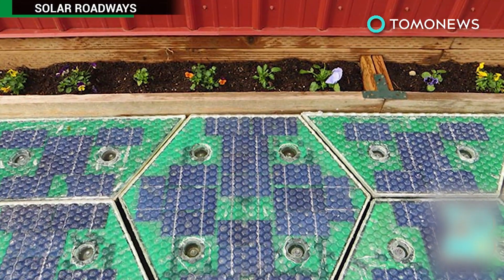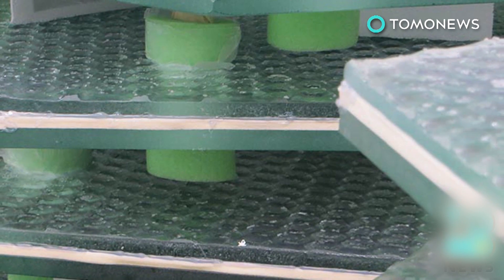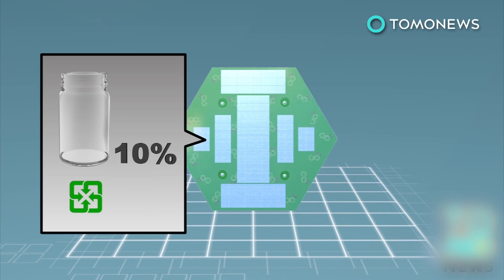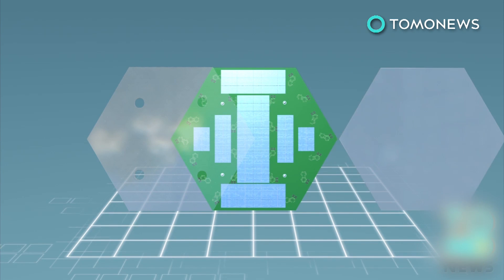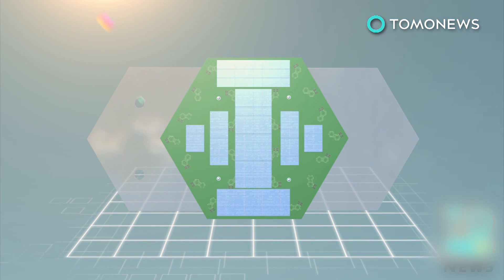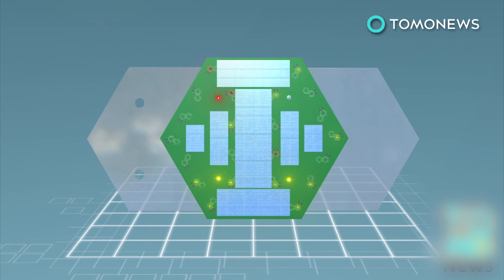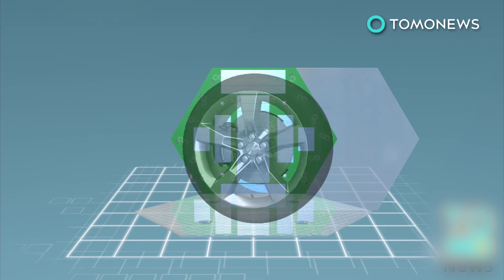Solar Roadways' roads are comprised of hexagonally shaped panels that consist of four layers: a base layer of recyclable materials placed on the ground, a support structure with embedded circuitry, LED lights that collect sunlight and convert it into electricity, and finally a top layer of reinforced glass with traction support for vehicles.